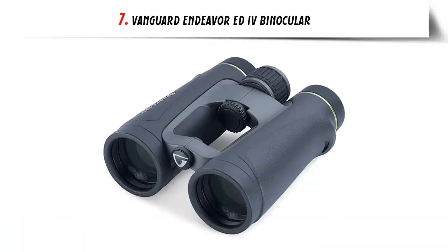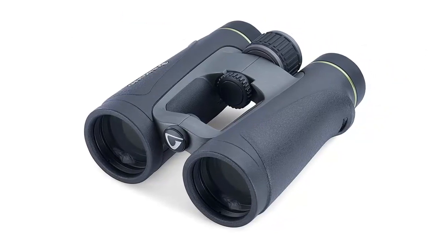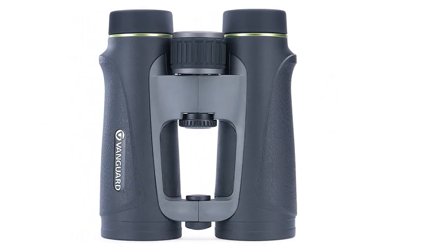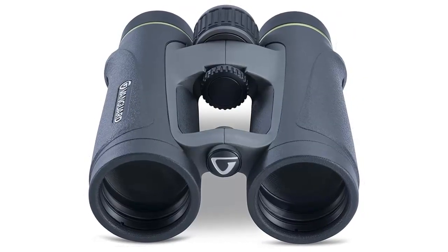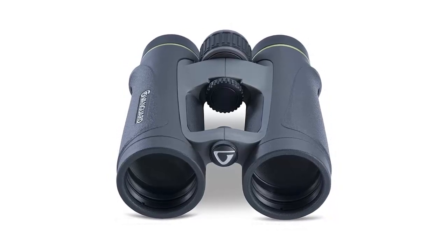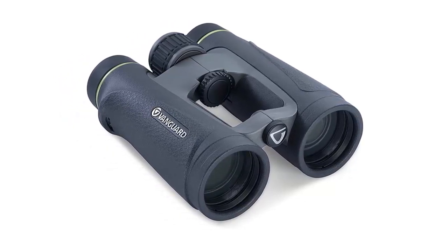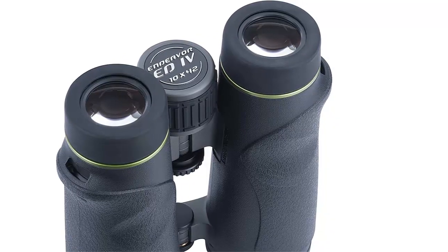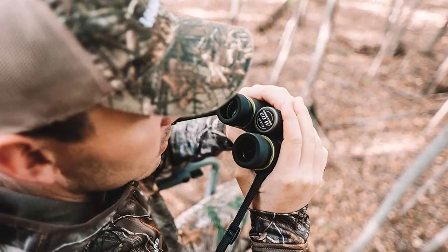Our list at number 7: Vanguard Endeavor EDIV Binocular. If you are looking for the perfect pair of binoculars to take on your next outdoor adventure, the Kawa SK-15 is the perfect choice. With its advanced multi-guard coatings, these binoculars provide superb light transmission even in low-light conditions, while the Hoya ED Glass allows for vivid details and stunning image quality. The Kawa SK-15's ergonomic open-bridge design ensures an easy grip in all weather conditions, and the relocated center locking diopter allows for easy adjustment. The magnesium housing is designed for ultimate protection and performance, with nitrogen purging and O-ring sealing for 100% fog-proof and waterproof protection. The Kawa SK-15 binoculars offer 10x magnification, a 42mm objective lens diameter, a 340ft/1000 yards field of view, a 6.5-degree view angle, a 5.9-foot near focus, and 19mm of eye relief.